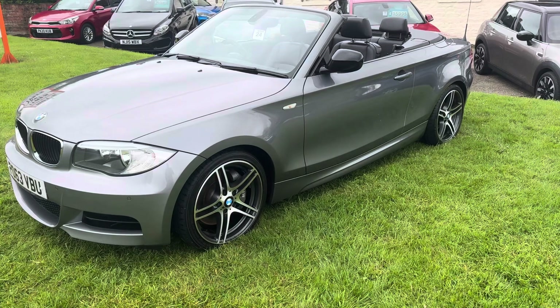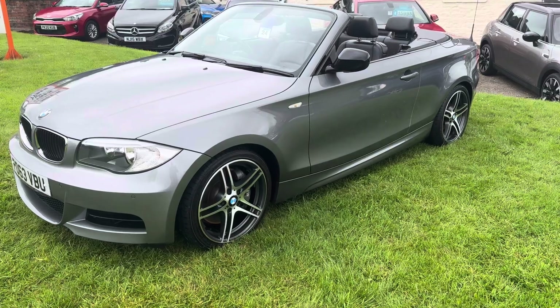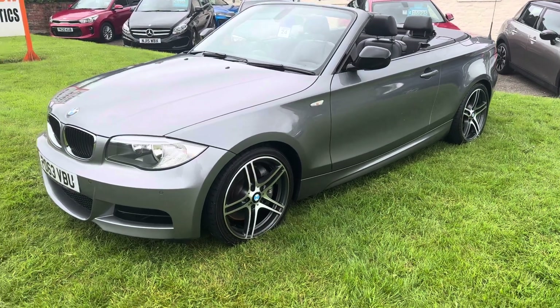It's a local car from my village, with a retired owner for the last seven years, and it's covered 35,000 miles with very good service history.